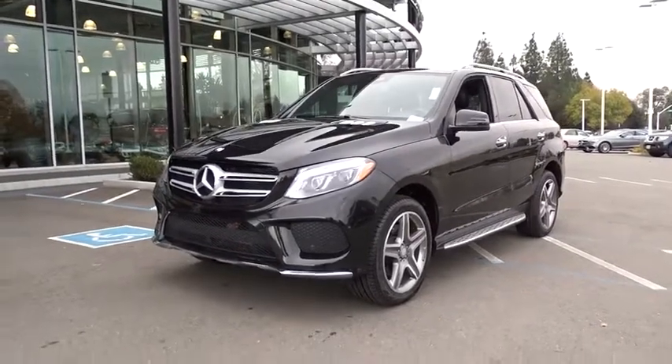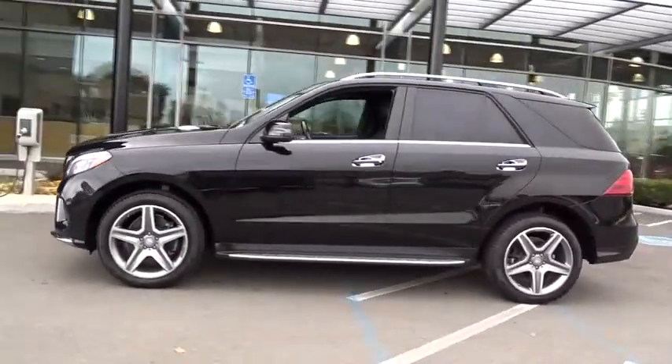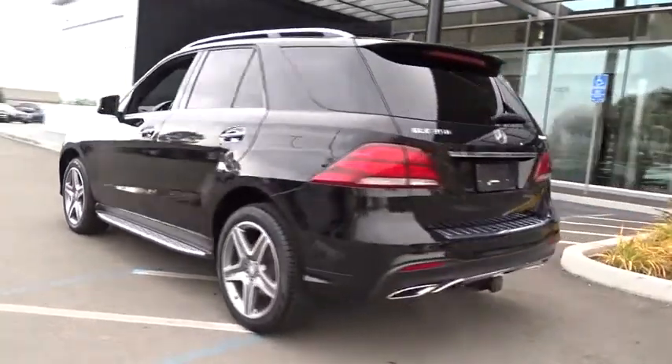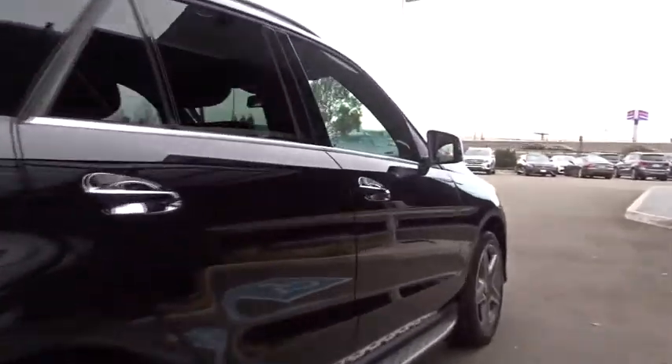2016 Mercedes GLE. The GLE comes with the full Mercedes luxury experience. It combines sports sedan performance with SUV stability. It comes with beautiful, serene-looking interiors and a command system that is close by to access every setting under the sun.